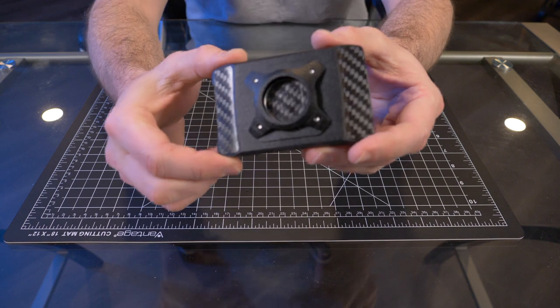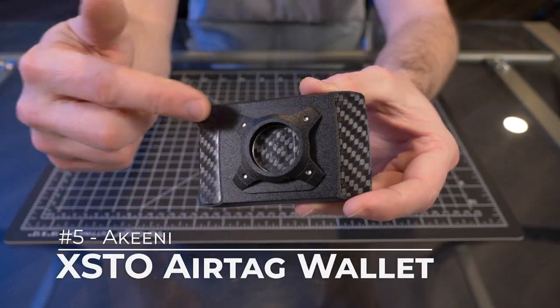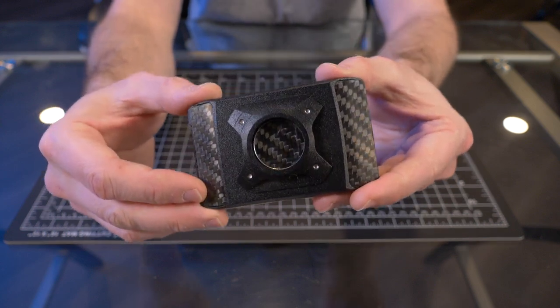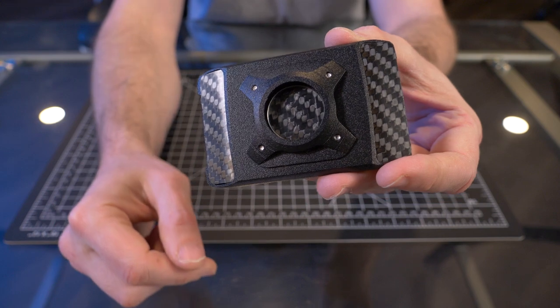Now let's get into my number five pick. It is the Akinai Xto AirTag wallet. This is a great example of why I say it could be an older wallet but just a newer version, because I picked the Akinai Xto as one of my favorite wallets of 2020, but then they just released the AirTag version right here.